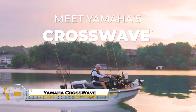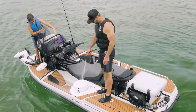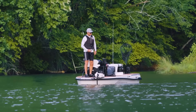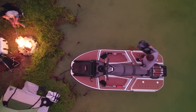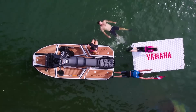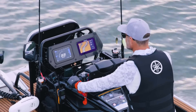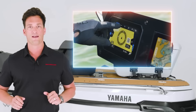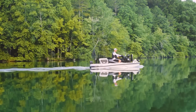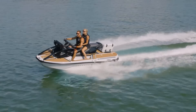The Yamaha CrossWave is a groundbreaking amphibious vehicle that blends the thrill of motorcycling with the freedom of boating. Designed for both land and water, this futuristic concept effortlessly transitions from road to waves with the push of a button. Powered by an advanced hybrid propulsion system, it delivers smooth performance on highways and powerful maneuverability on the water. With its sleek aerodynamic design and cutting-edge technology, the Yamaha CrossWave redefines adventure travel, offering an entirely new way to explore both land and sea, without limits.